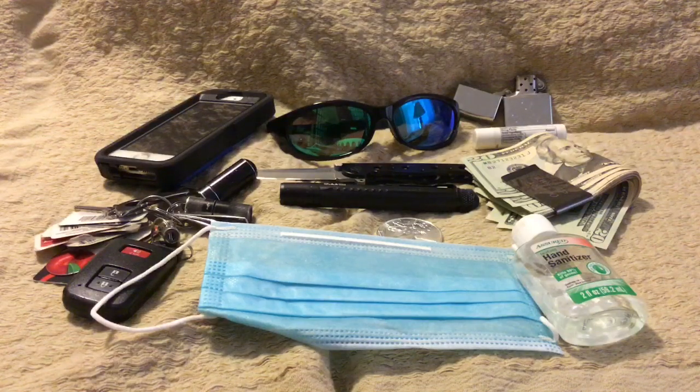In full disclosure, I don't actually carry every single one of these items every single day. It kind of depends on what I'm doing, but these are some of the items that I might carry depending on what I'm doing on that particular day. The pocket knife I don't carry at work because of the kind of work that I do — we're not allowed to carry that — but if I'm not working I do carry that one.